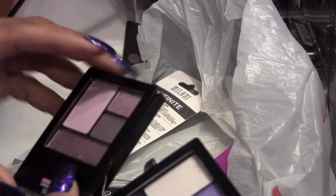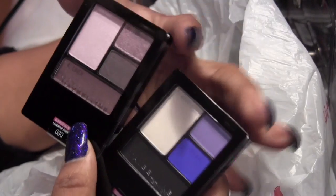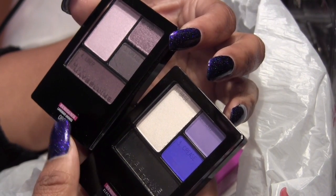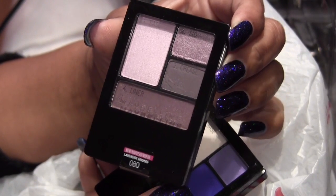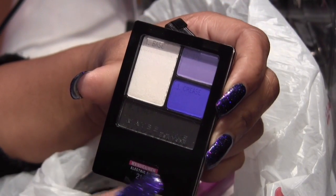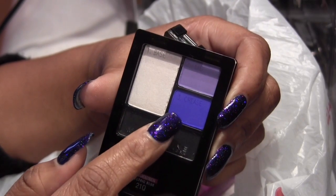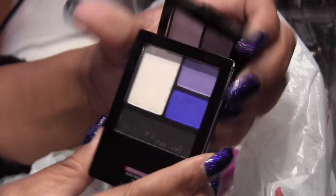Next up I got two Maybelline quads. They're both new. This one is called Lavender Smokes — you've got some light lilac and lavender colors there. And this one is called Electric Blue. I got it because I didn't even notice there was a purple up there — I saw that blue and said I have to have that blue in my life.